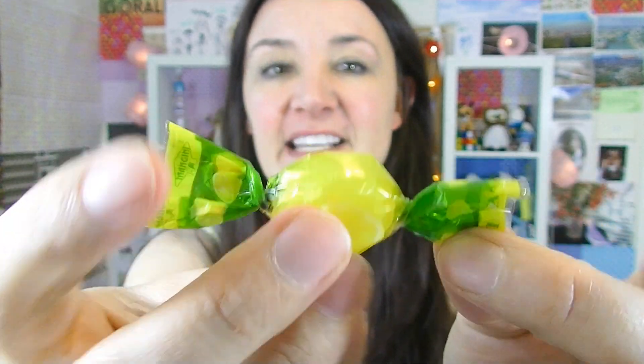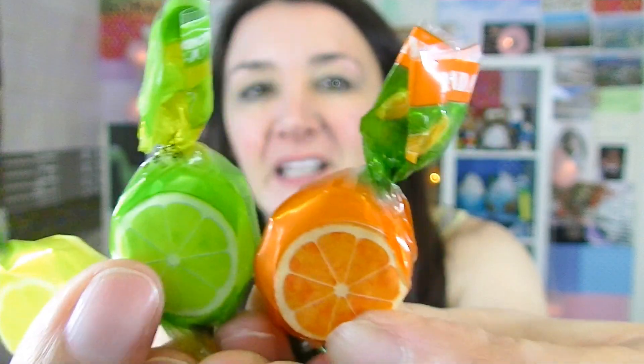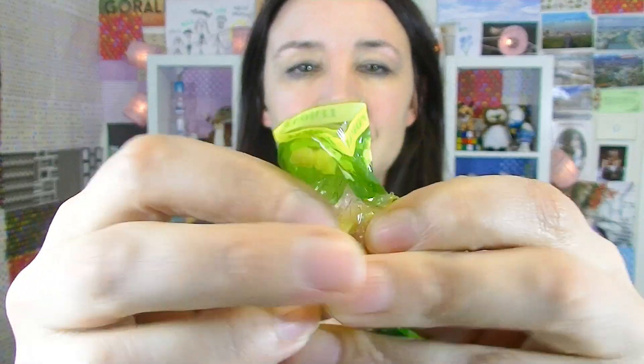Next up, these ones are called Agrumi. They're citrus flavored hard candies. I really like the cellophane packaging on these, and I like that it's got the little sliced piece of fruit on there — the lemon, the lime, and the orange. That's really pretty. So I'm going to try the lemon one. It's a simple little hard-boiled sweet. It's got a lovely, refreshing taste of lemon all the way through. It's really nice.